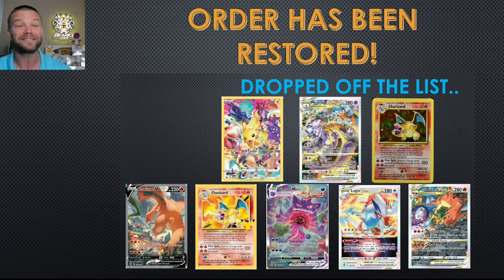Last month it was absolute insanity in the top 10 list because we had Scarlet and Violet drop. All kinds of cards were exchanging hands, and all those pieces of cardboard with yellow stars dropped off the list. Normally I start off showing you all the cards that dropped off — here's the clip from last month's slide — but guess what? Order has been restored. The Scarlet and Violet cards have flushed through the market, and we've got a bunch of big hitters back on this list.